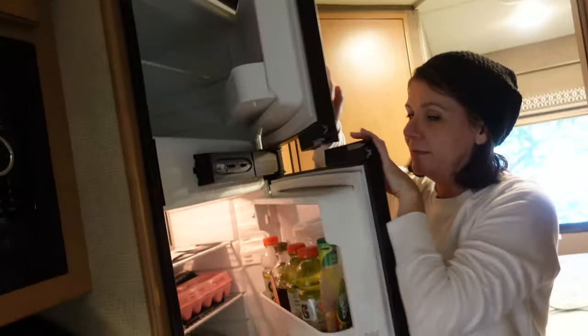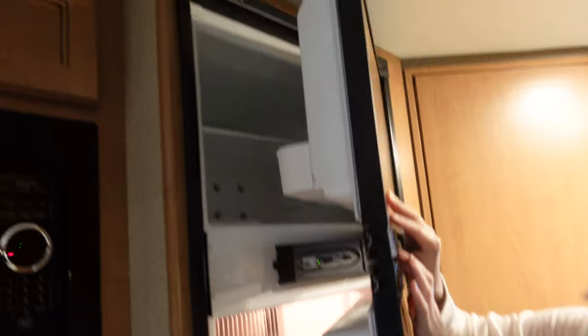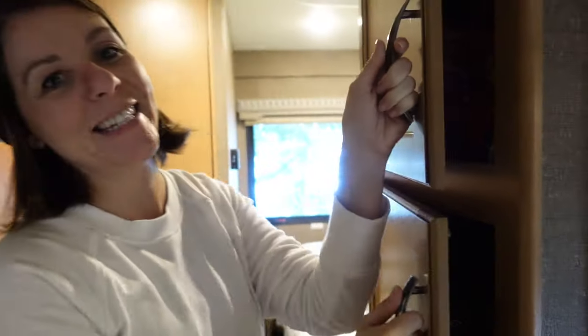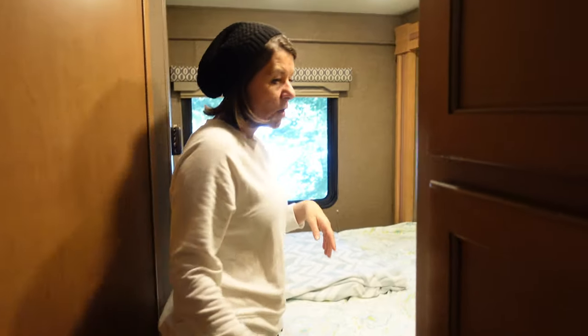This is the exciting part — refrigerator and freezer, MTV Cribs style. Don't judge me for what's in my refrigerator. There's a pantry too — a lot of chips and Gatorade in there, of course.